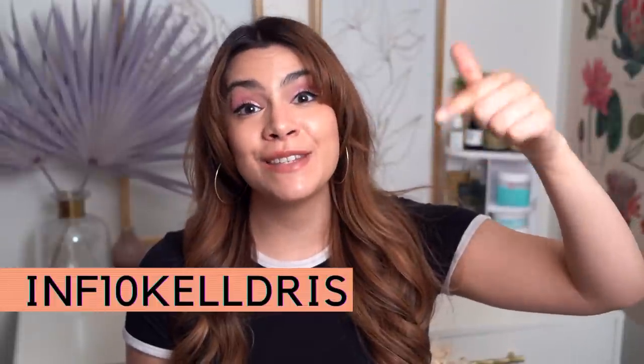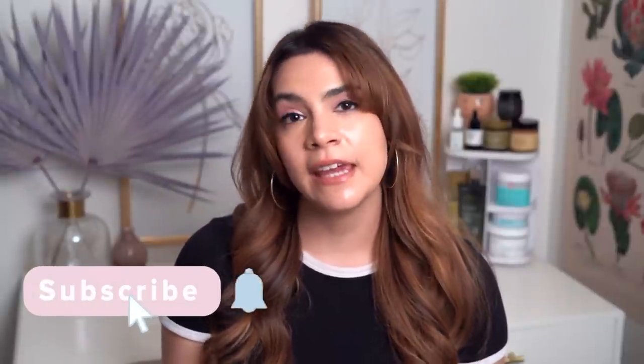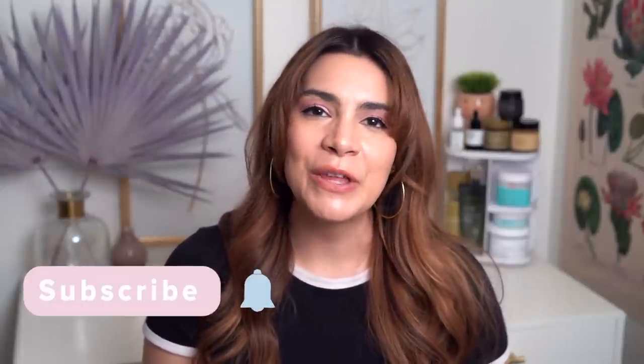All the products we talked about can be found on stylevana.com — I've got links to all the products in the info box plus a discount code if you want to save a little bit of cash on your order. If you loved the video and found it helpful but haven't subscribed yet, please consider subscribing — I release two new skincare-focused videos every single week. Don't forget to turn on notifications. I hope you're healthy, happy, and safe wherever you are in the world, and I can't wait to talk to you soon. Bye!